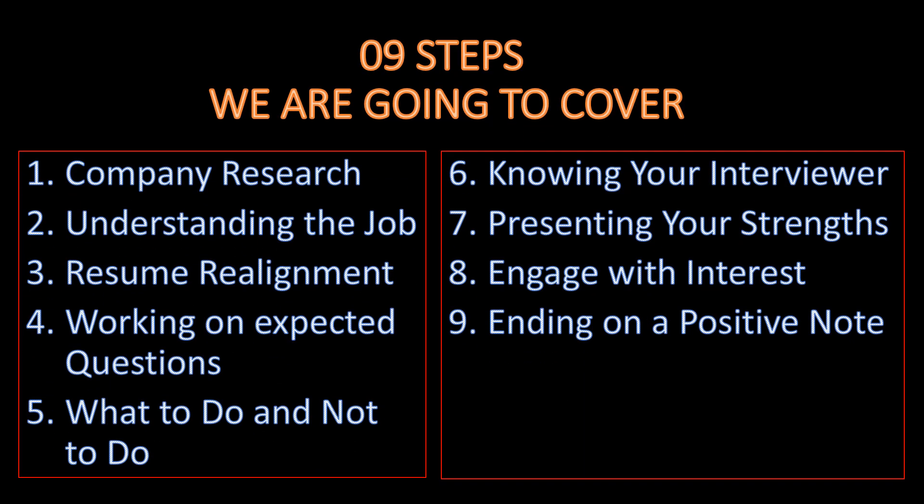Welcome. In the next 5 minutes we are going to cover these 9 proven steps to get your dream job.